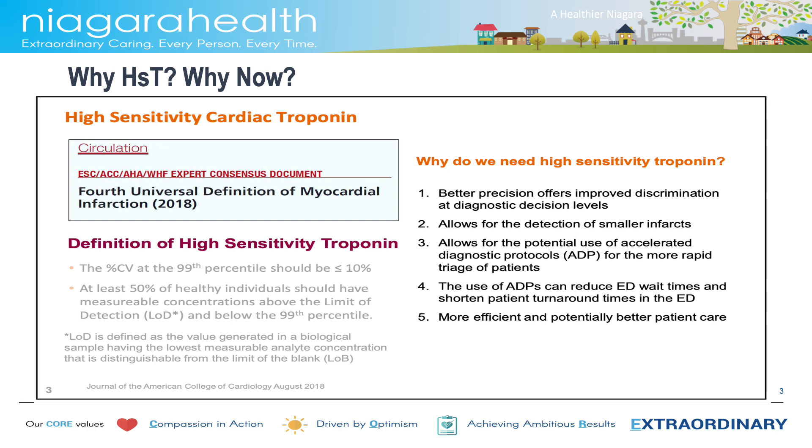Let us first talk about why high-sensitivity troponins. There are several benefits to be realized from using high-sensitivity troponins. To the left of the slide is the definition according to the ACC guidelines from 2018. Using high-sensitivity troponins offers improved discrimination at a lower diagnostic level of cardiac enzymes. It allows detection of smaller infarcts and use of accelerated diagnostic protocols in the emergency department. It improves ED efficiency and throughput, all while increasing accuracy of diagnosis.